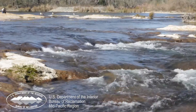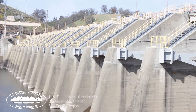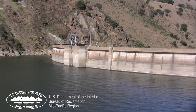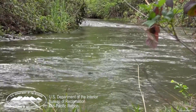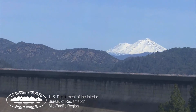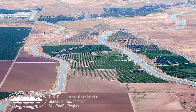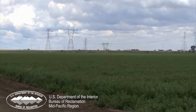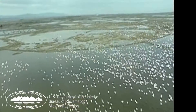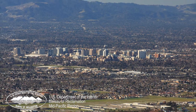The Central Valley Project in California delivers an annual average of more than 5 million acre-feet of water. The CVP's complex network of dams, reservoirs, canals, and natural rivers extends 400 miles, from the snowy mountains of the north to the semi-arid Central Valley. The water flows to agriculture in the Sacramento and San Joaquin Valleys, to farmland in California's Central Coast Region, to wildlife refuges, and to urban areas in the southern and eastern San Francisco Bay Area.